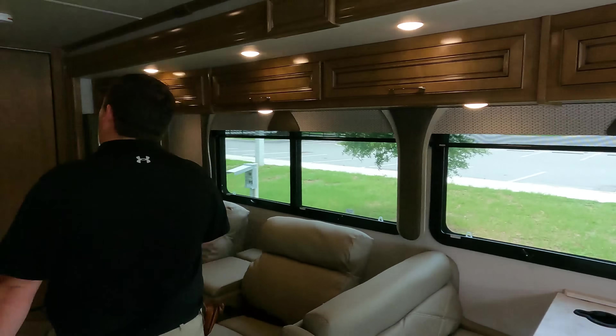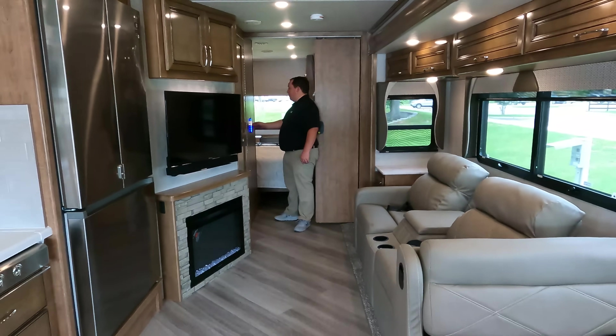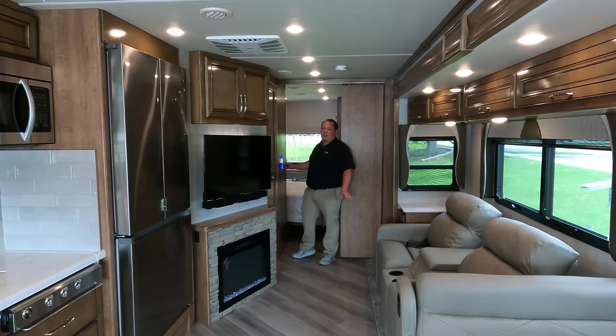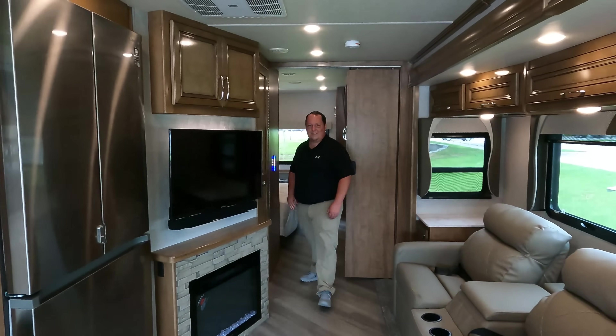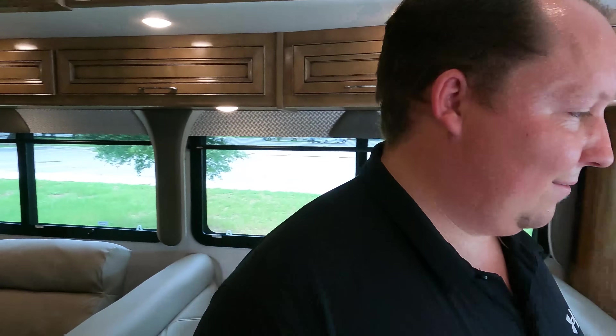Let's get these slide outs out. I'm super excited to go to FMCA. If you guys don't know about the FMCA rally, it is in Gillette, Wyoming, July 7th through the 10th. We're going to be at the Fleetwood display, so come and see us — Andrea will be there. If anybody has any recommendations for Gillette, Wyoming — restaurants or whatever — leave that in the comments below. We've never been to Wyoming before. We're flying into South Dakota, hitting Mount Rushmore, then going to Wyoming.